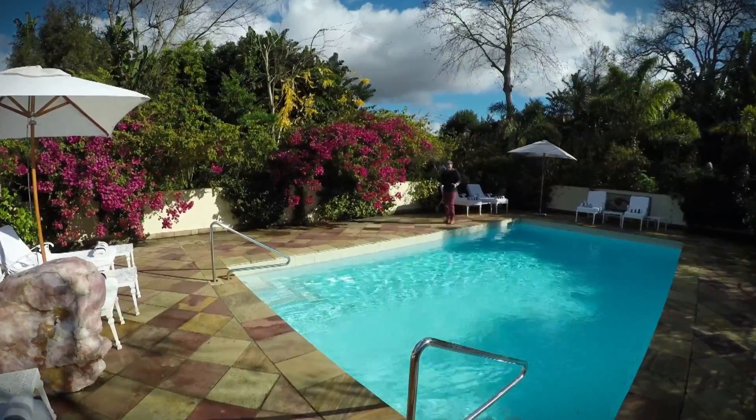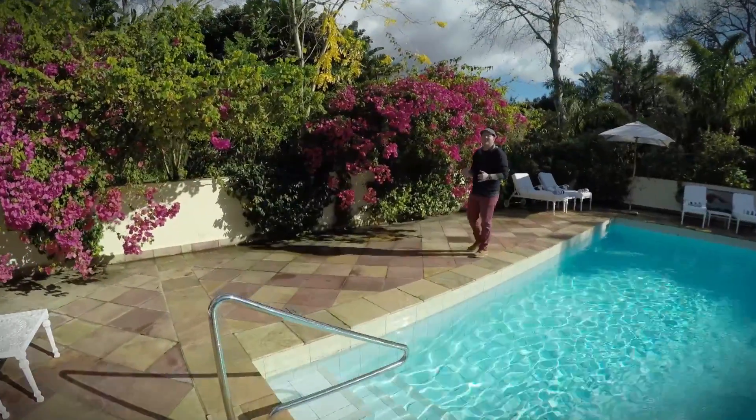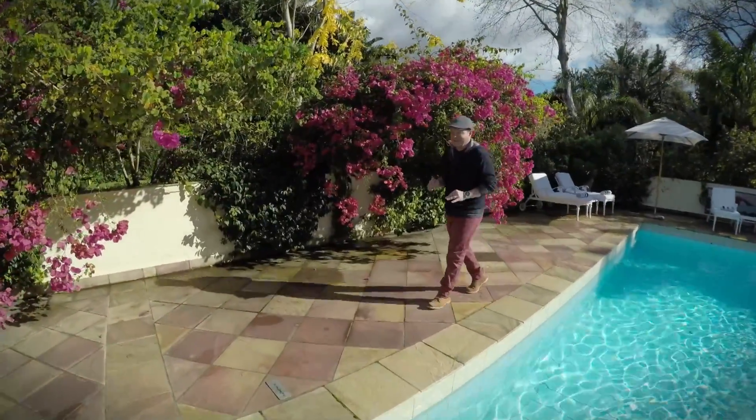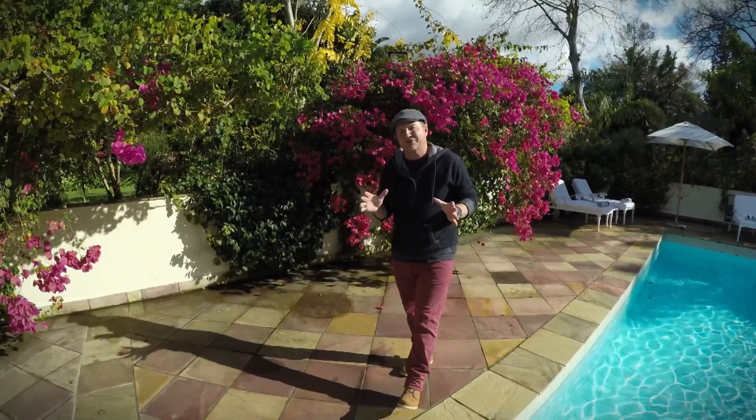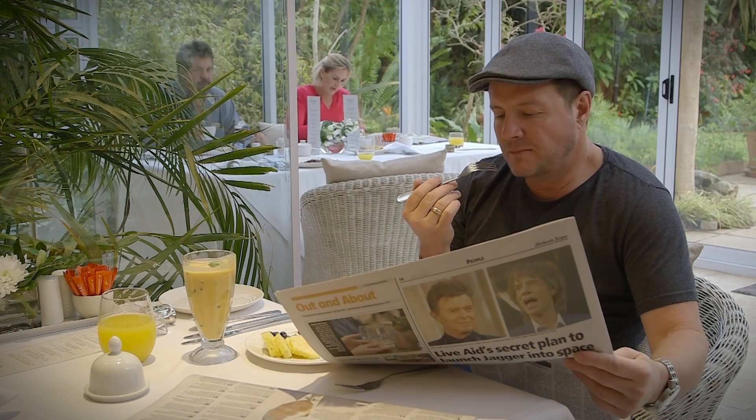The Mandis Collection has some fabulous accommodation choices right throughout South Africa. This one here is called The Last Word Constantia in Cape Town. My friends, this is five-star luxury all the way — and I know some of you think five-star is going to cost you an arm and a leg, but this is affordable luxury.